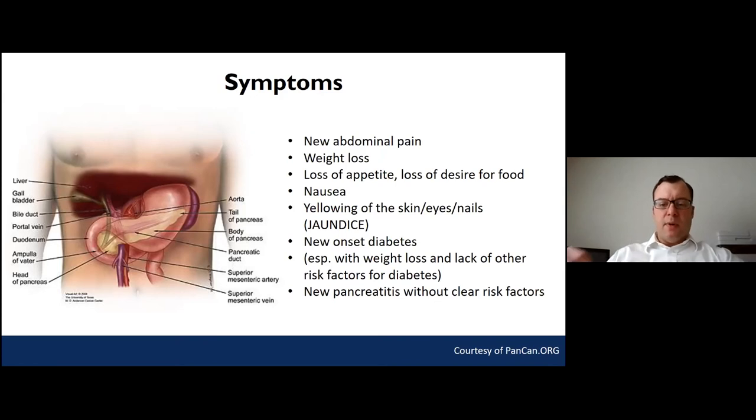New-onset diabetes is something we've become more aware of over the last five to ten years. Especially in folks without many other risk factors for diabetes, and particularly those who have had actual weight loss associated with unexplained new-onset diabetes, there should be a very low threshold for both patient and physician to consider pancreatic cancer among the diagnoses to evaluate.